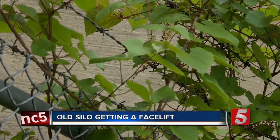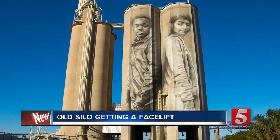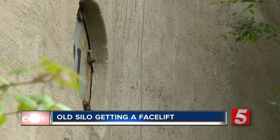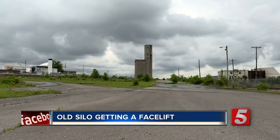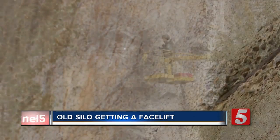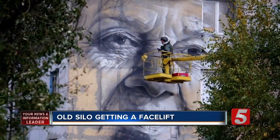His work can be seen all over the world from Australia to Eastern Europe, from Mexico to Iceland, and now the nations in Nashville. Guido will start painting today, so watch the wall and wait for the transformation. In Nashville, Kristin Scovira, News Channel 5.